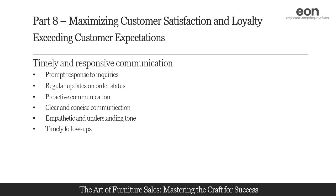Follow up with customers after their purchase to ensure their satisfaction. Send a personalized thank you email or make a courtesy call to inquire about their experience and address any post-purchase questions or concerns. This demonstrates your commitment to their satisfaction beyond the sale and reinforces a positive impression of your brand.